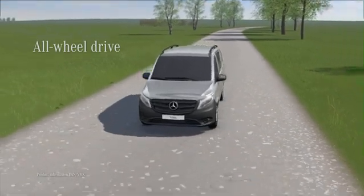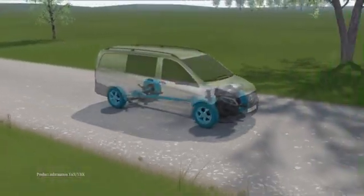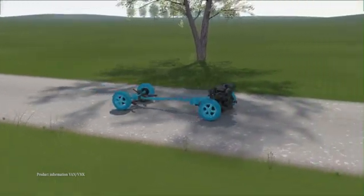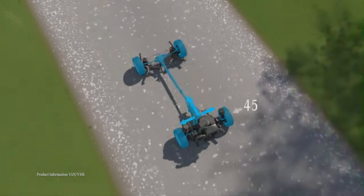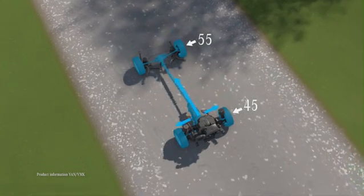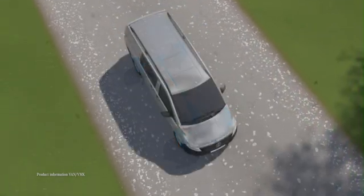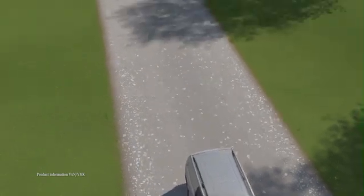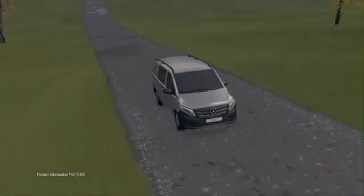The all-wheel drive provides for optimum distribution of engine power to all four wheels, ensuring outstanding traction and enhanced handling. The power is distributed to the front and rear axle at a ratio of 45 to 55. This ratio split provides for excellent traction during acceleration with improved driving dynamics.